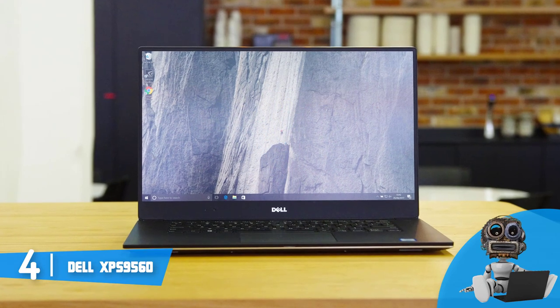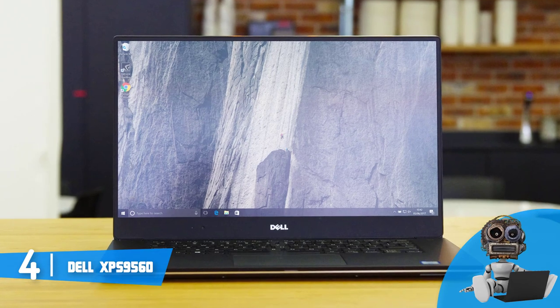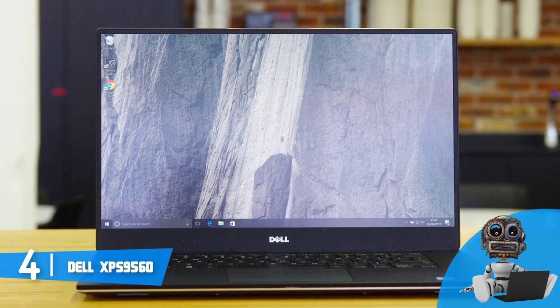The 15.6-inch IPS touchscreen has a 5.7mm bezel which is 59% thinner than the MacBook Pro, so you will be more than satisfied by its look and performance.